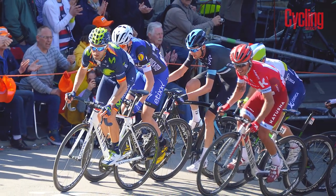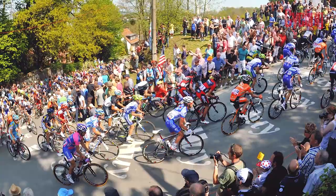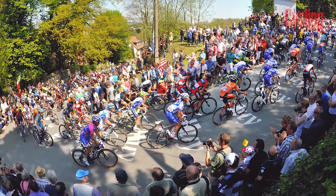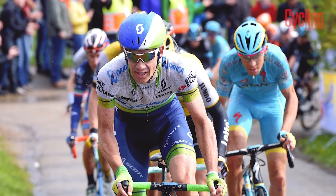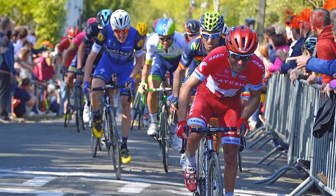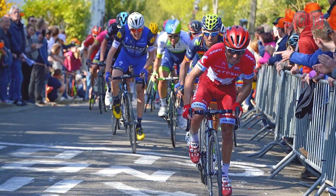Flèche Wallonne almost always comes down to a mass charge up the Mur de Huy, with the eventual winner needing to combine explosive climbing with perfect timing, as those who attack too early on this steep climb will normally fade before the line.